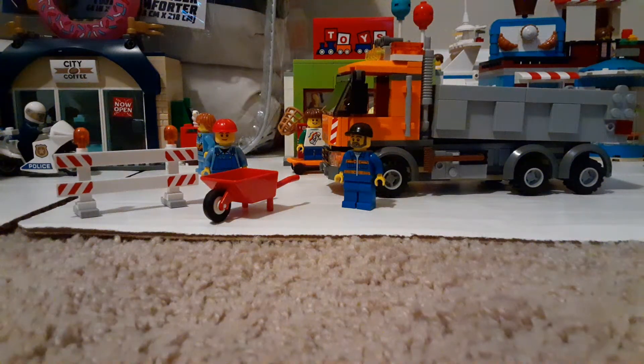Hello everybody, welcome back to another video. My name is Like A Brick Block. In today's video we'll be looking at set 4434, the dump truck — 222 pieces. I got mine off eBay, cost me 30 bucks. Let's go ahead and check it out.